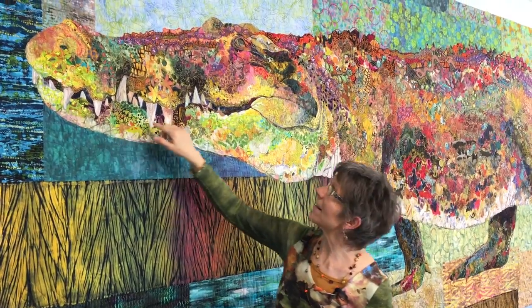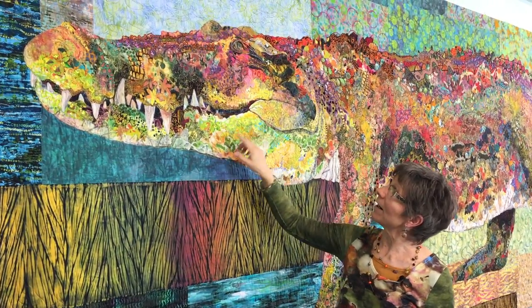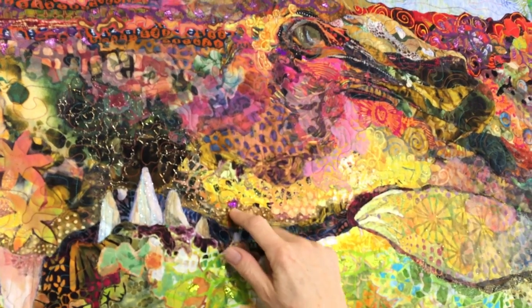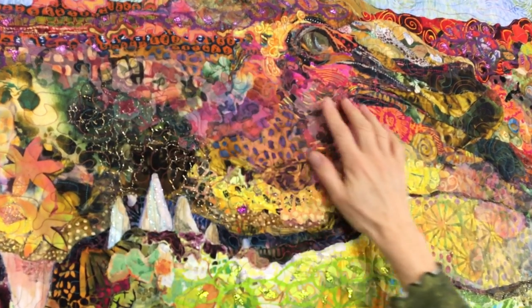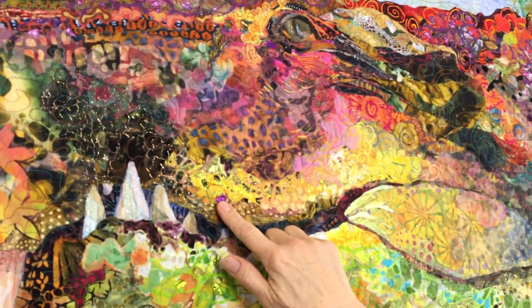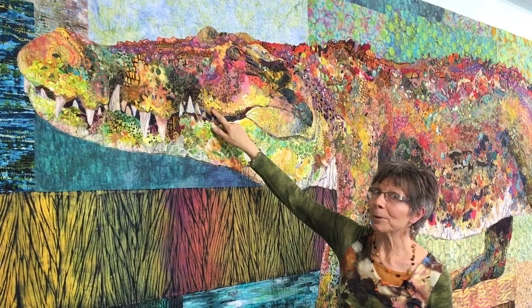She has all these little bits of glitter on her, and I gave her a little bit of a blush up here. She even has a Marilyn Monroe sparkle beauty mark.